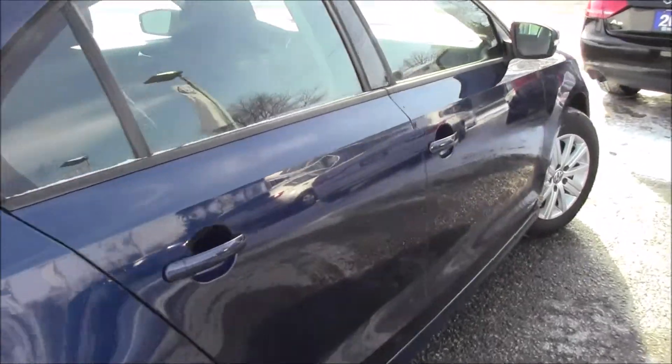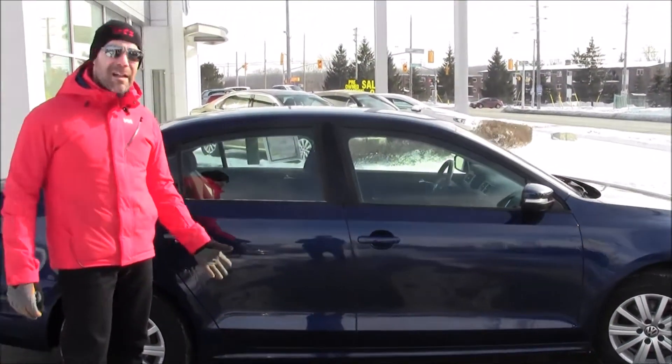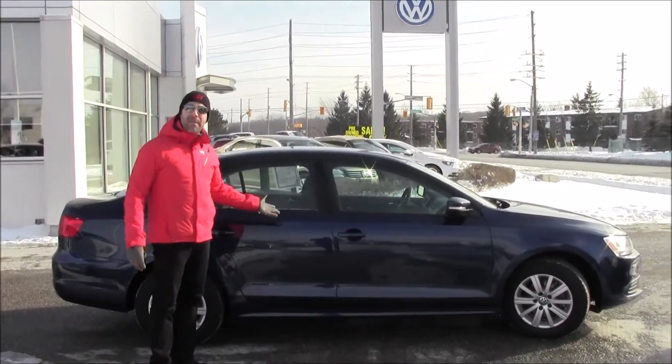This car was originally purchased here at Volkswagen Waterloo and was maintained through our store as well. It has a clean Carproof report and it's in phenomenal shape.